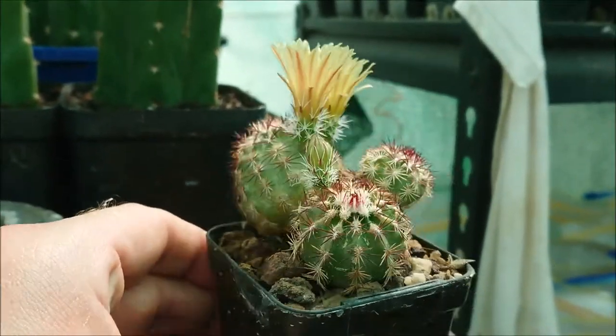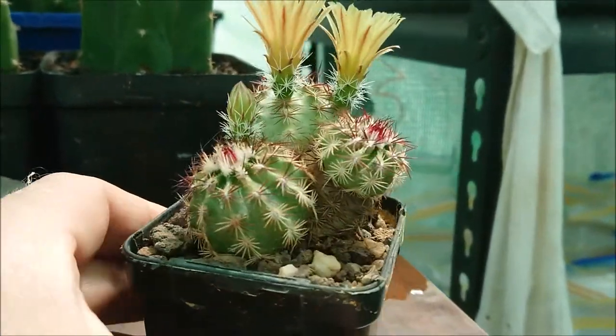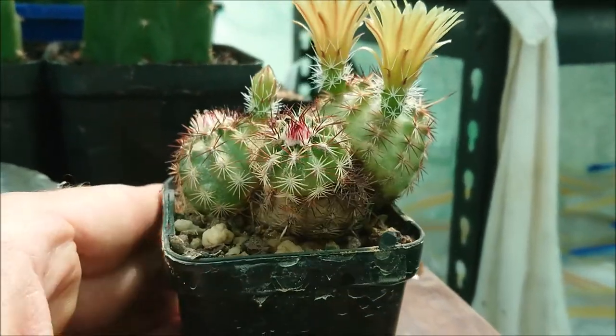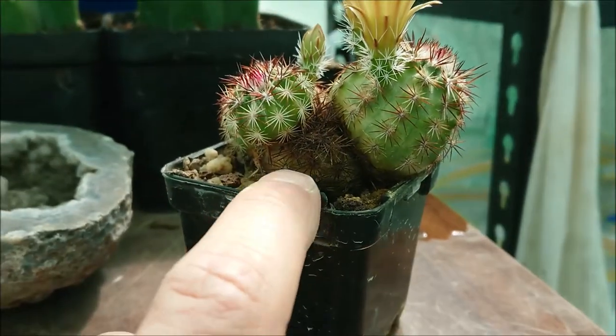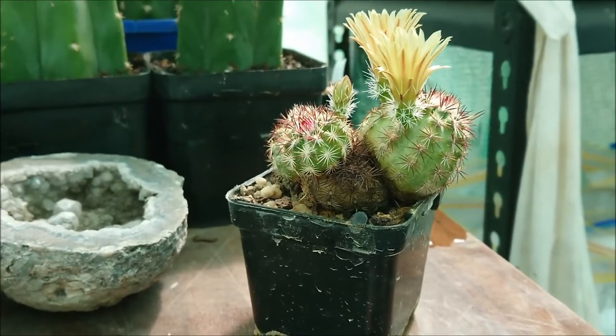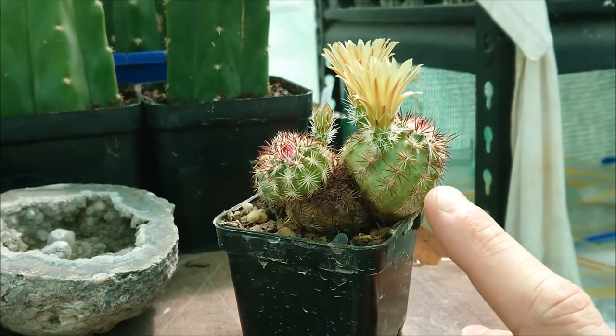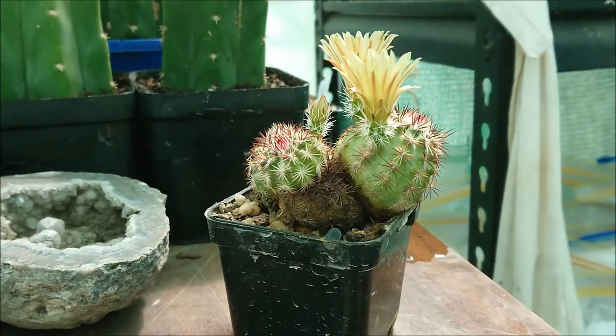My guy's probably not the best example as he's had a very hard life. He was attacked severely by mealybug and the original body, which is that dark shape in the centre, was pretty much a goner. He's just thrown out all these pups, so once these get a little larger I'll remove them.